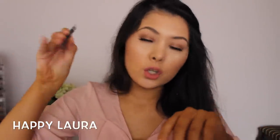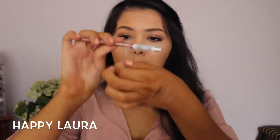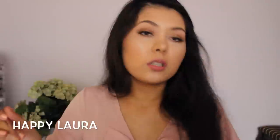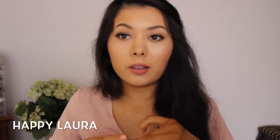I picked up one Essence lip liner. This was the shade I was missing without even knowing it. I haven't swatched it yet — these are normally two dollars anyway — but I saw it and thought I don't have this in my collection so I'm picking it up. It's so pretty, I love it.